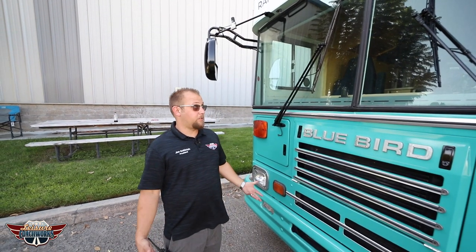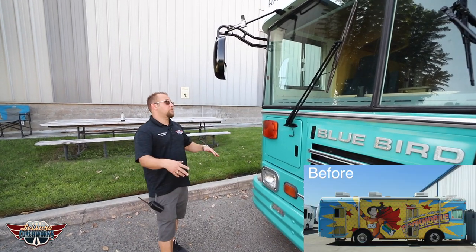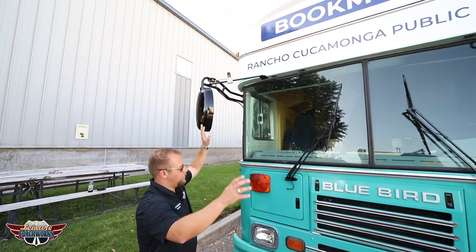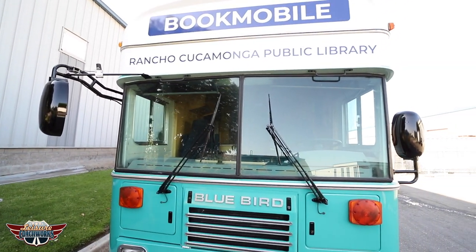Right here we have a Blue Bird that was converted into a bookmobile. We took off the wrap, we installed the new wrap outlining the local city, we painted the mirrors, we painted the wipers, we painted all the handles — that way it all looks new and it all matches that fresh wrap.